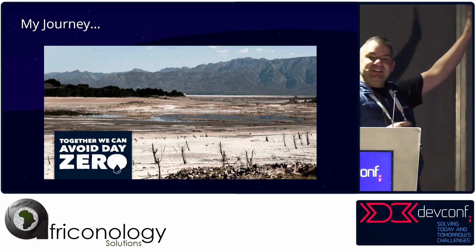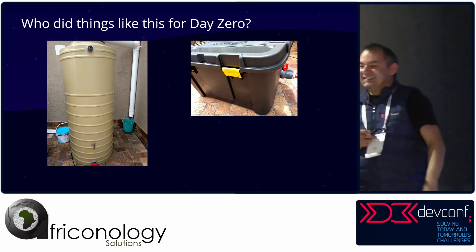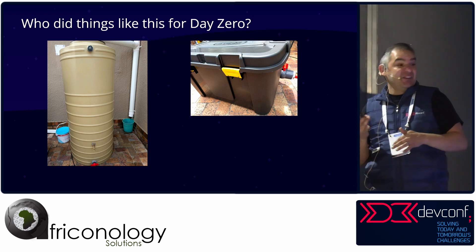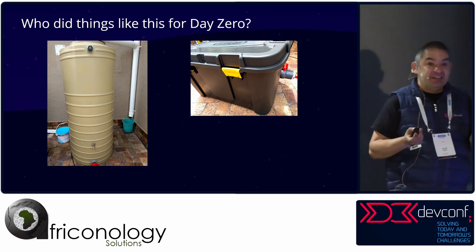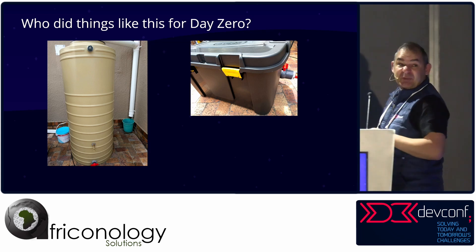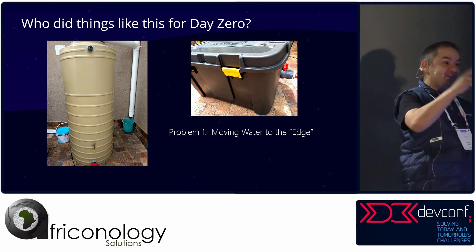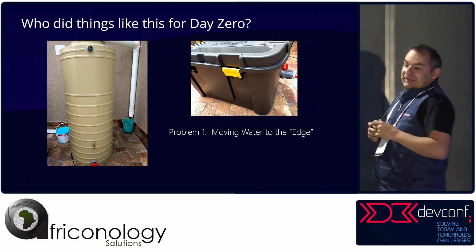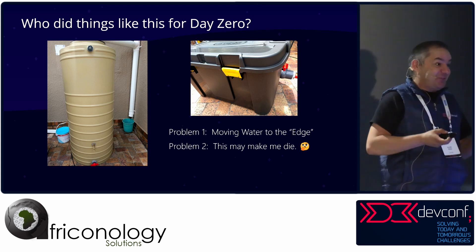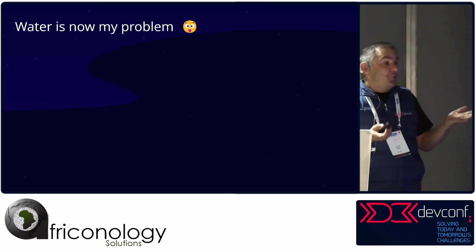Who remembers Day Zero? Who did things like this — got yourself a JoJo tank? That thing on the right is a gray water tank, and that's where I started with this stuff. Then I went: we're moving water to the edge — in IoT terms, edge is as close to you as possible. And then problem two: is this water going to make me die? So water became my problem to solve.